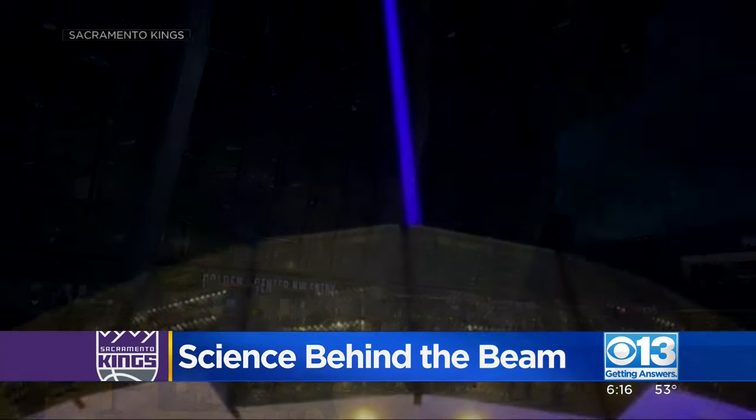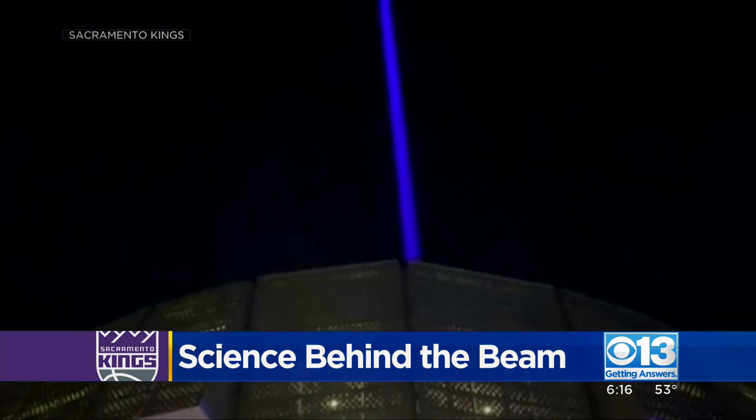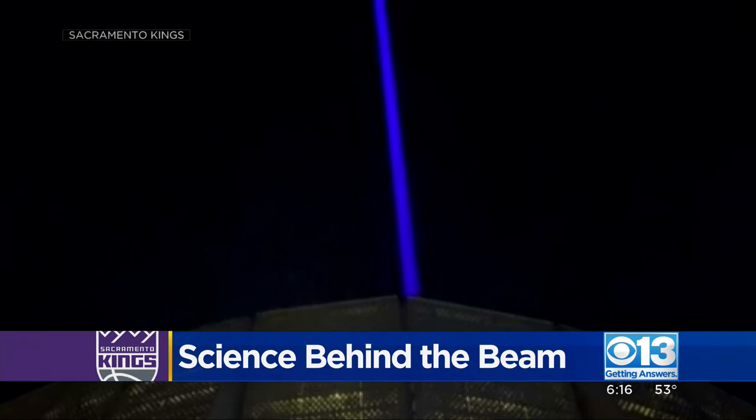And believe it or not, the beam is also out of this world. On a very, very clear night, it's very possible the laser can actually reach to space.